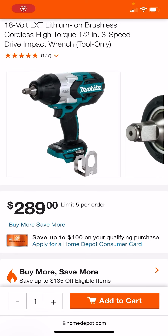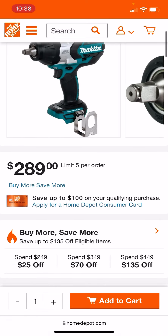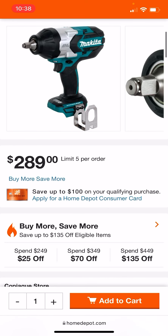All right, fam. Shout out to Carlos Danger. While everyone was freaking out over the Ketchup Buy More Save More, he found the Makita Buy More Save More.